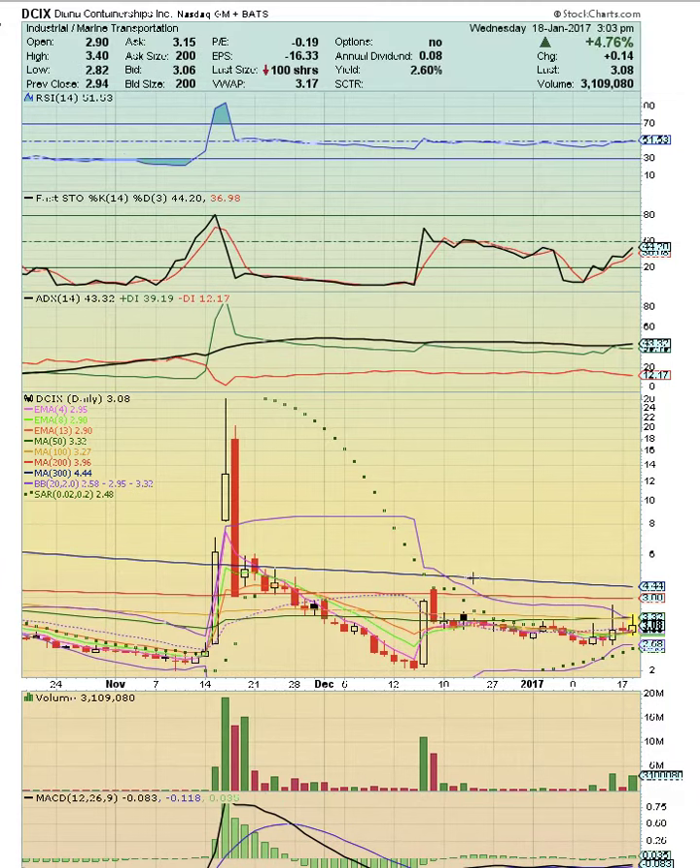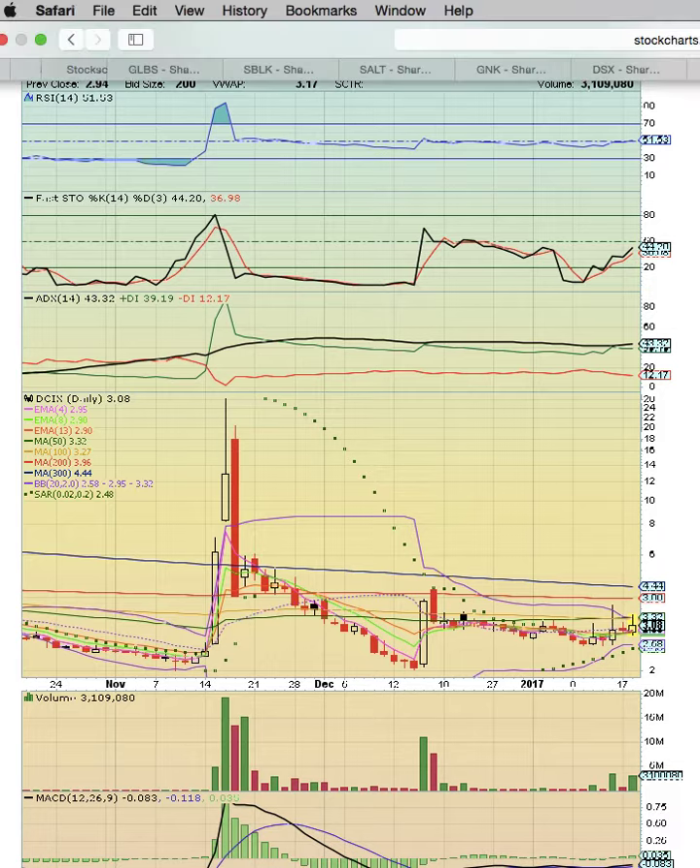DCIX tried to turn the middle Bollinger Band into support, pulled back, and has been trying for days and days. Now look at the Bollinger Band — super tight. There's a close above the middle Bollinger Band today after trading below. We're thinking it turns into support and a new uptrend follows. Notice the high of days hitting the 50- and 100-day simple moving averages — we want to see a break above that. Once it gets above the 300, we're looking at a possible gap fill from back here.